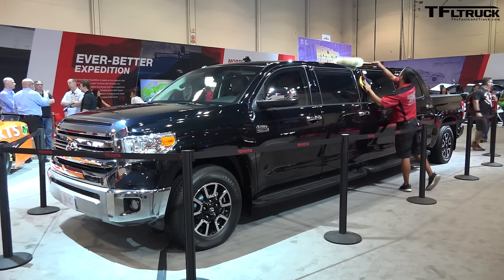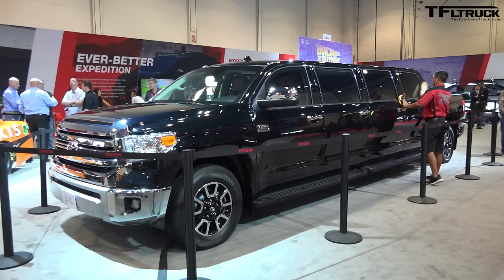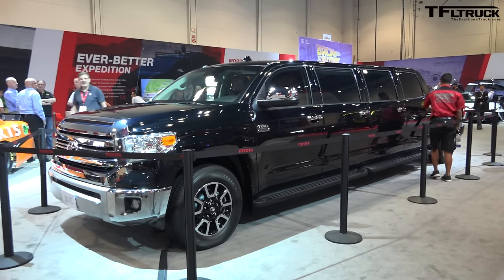Hi guys, we are here at SEMA and this must be the nicest place to be in all of SEMA, because we are inside of a limousine — but it's not a regular limousine, it's a Toyota limousine. It's a Tundrazine. A pickup truck, and I have only one question for you: how much will it tow?